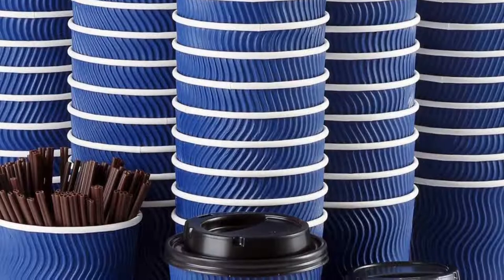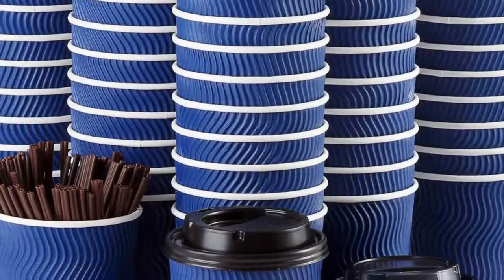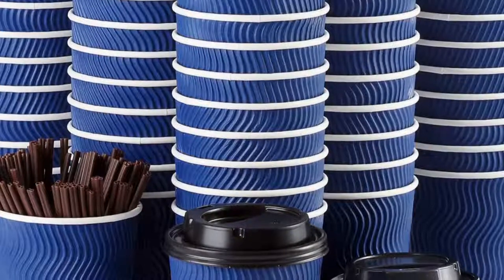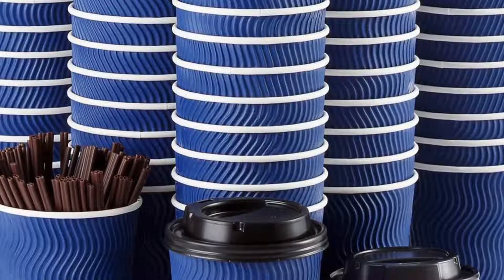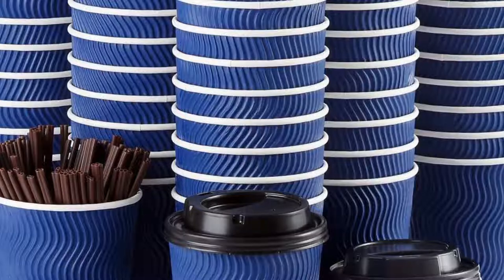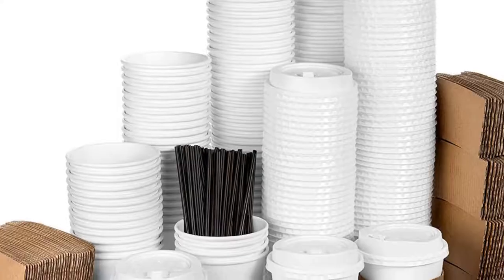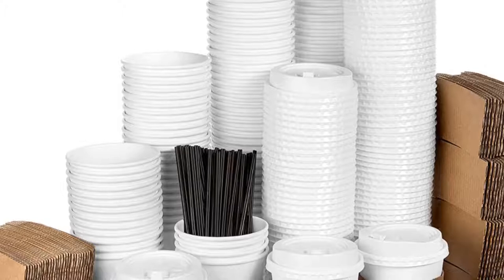Top 3: Disposable Coffee Cups with Lids and Straws, 16 Ounces, 90 Set — Togo Hot Paper Coffee Cup with Lid to Go for Beverages, Espresso, Tea. Insulated Reusable Cold Drinks Ripple Cups Protect Fingers from Heating.